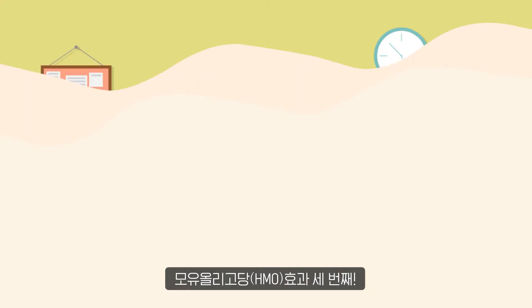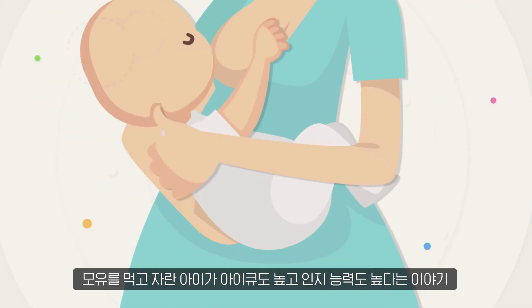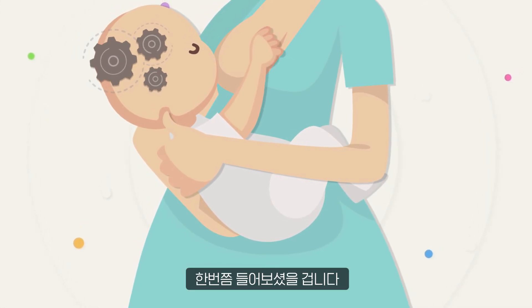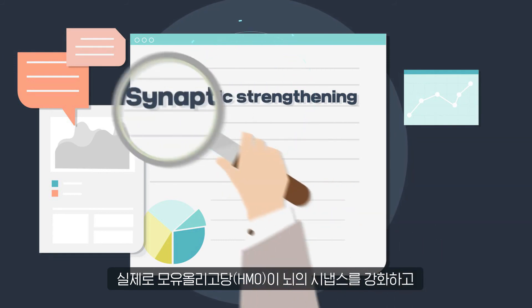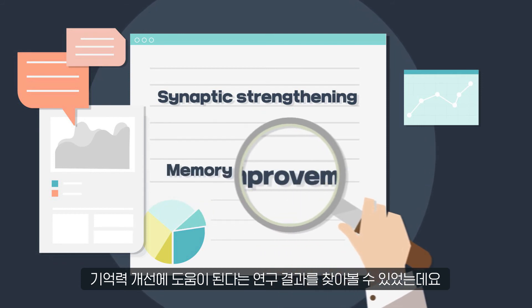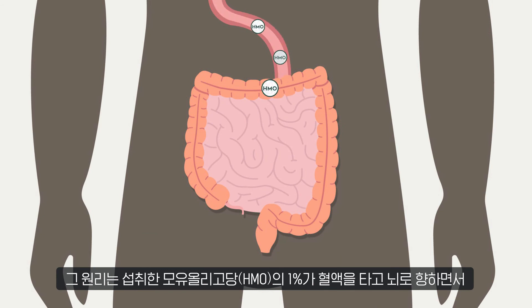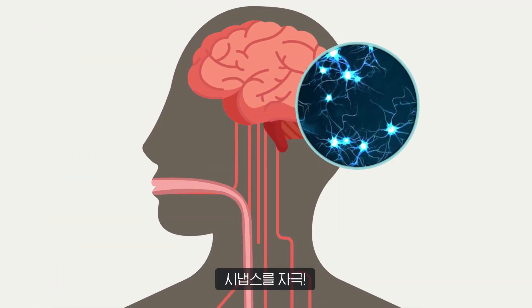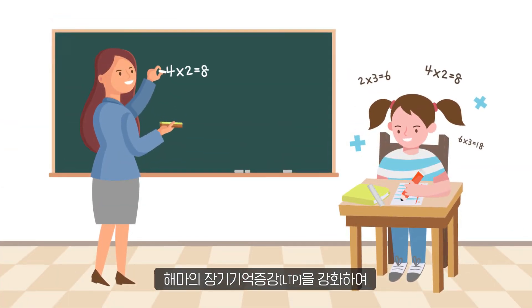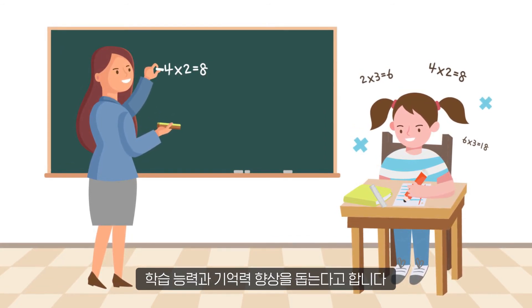The third effect of human milk oligosaccharide, HMO: improvement of brain functions. We have all heard that children who grow up on breast milk have high IQ and cognitive abilities. HMO strengthens the synapses in the brain. There are many research papers supporting the fact that HMO helps improve memory. HMOs ingested go through blood circulation, stimulating the synapses in the brain. HMO is found to help improve learning ability and memory by strengthening the long-term memory potentiation of the hippocampus.